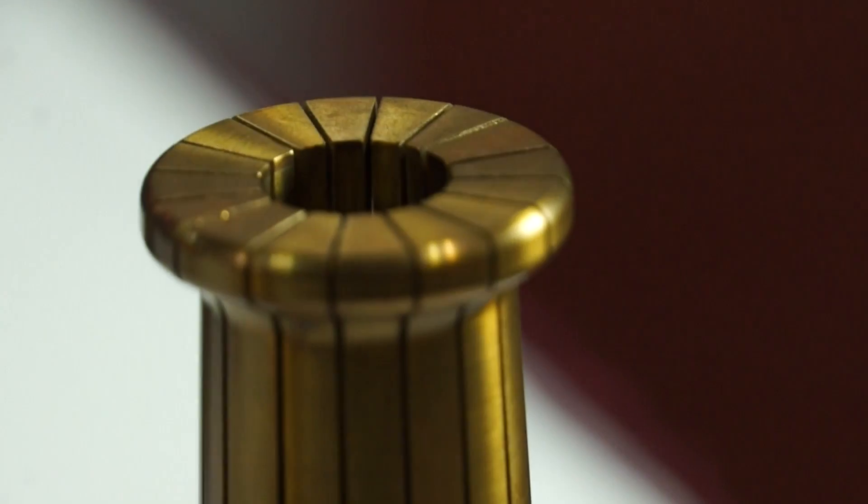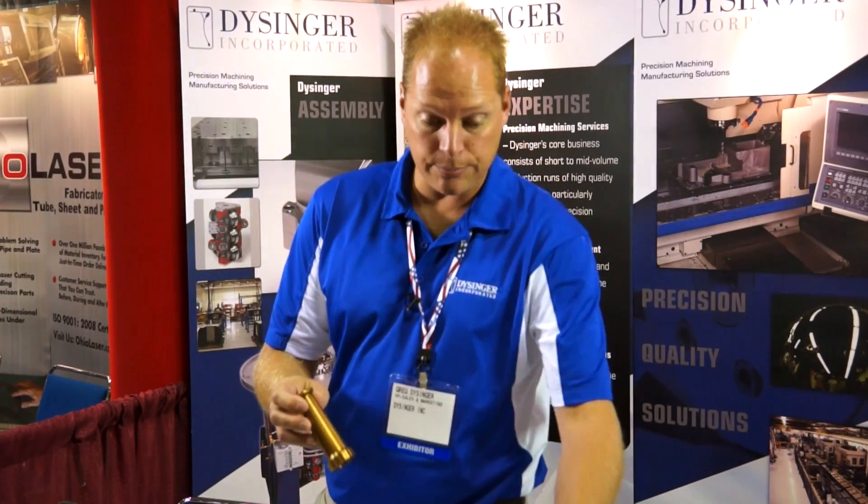This is the most ridiculously tolerant collet that you would ever see in your life. The entire profile is held within three thousandths. We had to come up with a very specific process to hold those tolerances and document it to the standards that our customers needed.